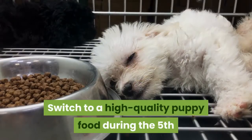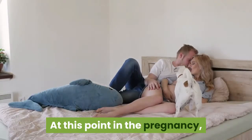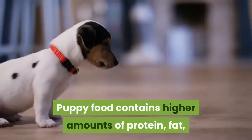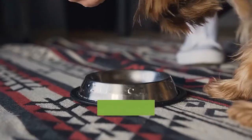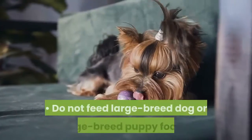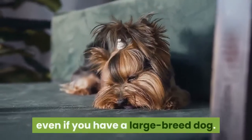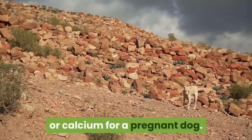Switch to a high-quality puppy food during the fifth or sixth week of pregnancy. At this point, your dog will have higher nutritional demands. Puppy food contains higher amounts of protein, fat, energy, and minerals. At this point you should also increase the amount that you feed your dog by 20–25%. Do not feed large breed dog or large breed puppy foods, even if you have a large breed dog, as these foods typically do not contain enough energy or calcium for a pregnant dog.